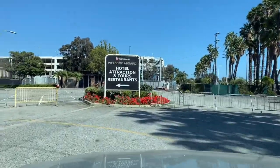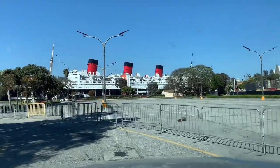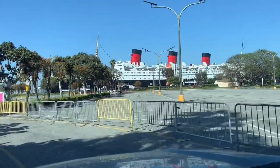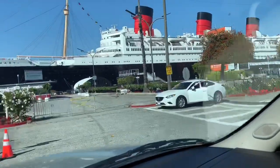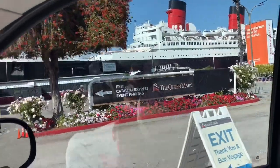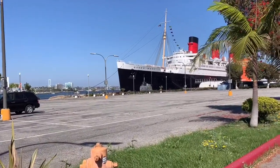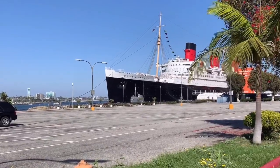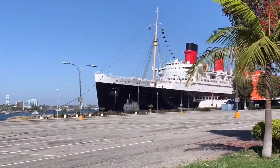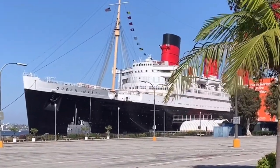Hotel, restaurant. Wow. Security just told me that we cannot be here, so sorry about that. Yeah, that is the Queen Mary. But unfortunately, you're not allowed to get out of the car because everything is closed off. I thought that would have been a good video, but we'll see where we're going now.